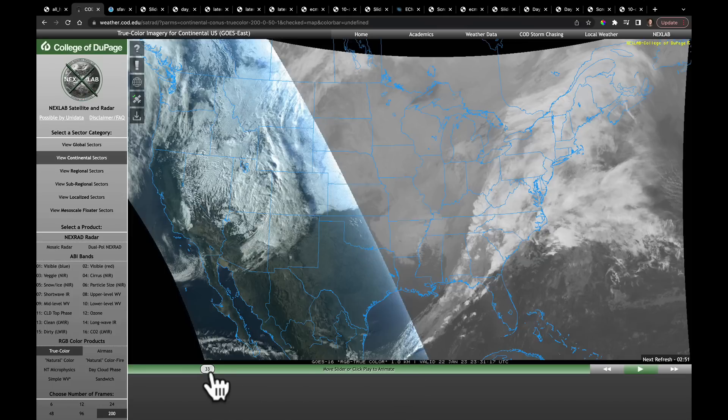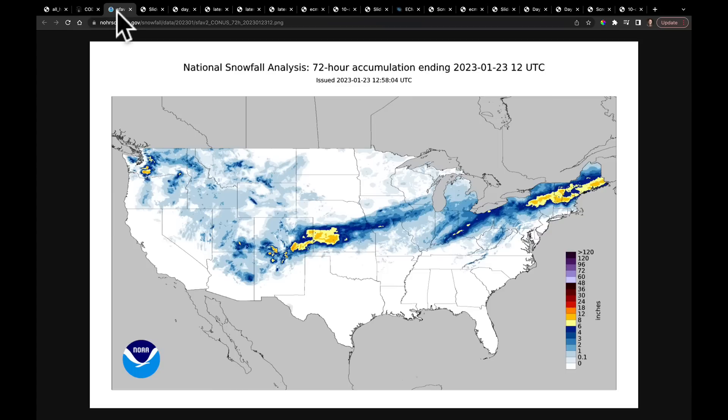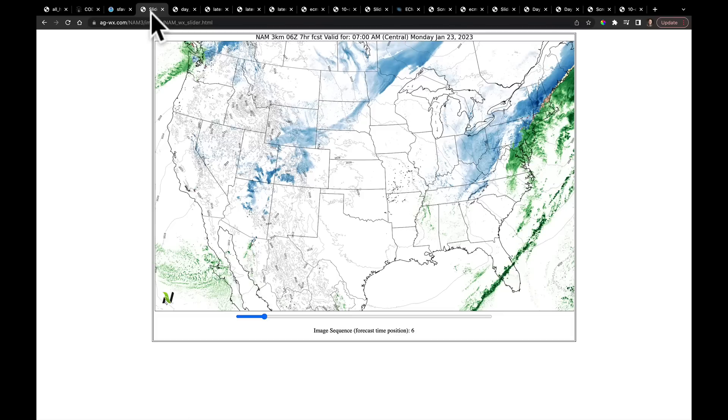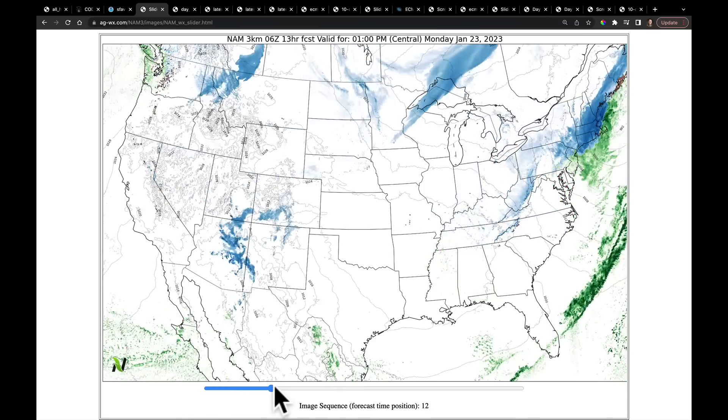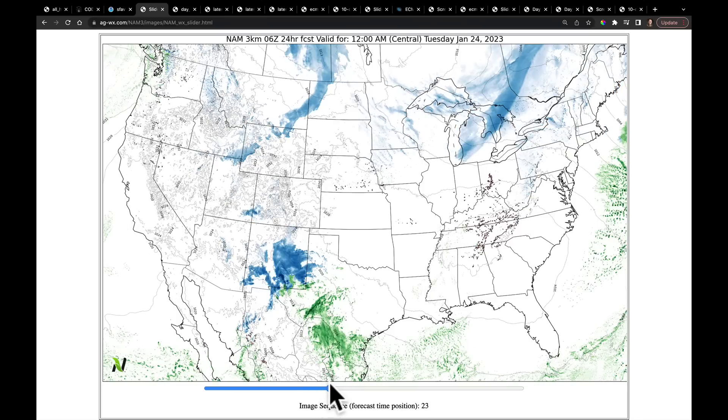It did produce some stronger storms in parts of Georgia. Coming back to that snow briefly: over the last three days, some places picked up six to eight inches in this area. In the coming days, the forecast is really going to bring these next several systems into New England, adding a lot of snowfall. Picking up here at 7 a.m. on Monday with today's high-res NAM forecast, we're still watching snow from the first system going through parts of New England.